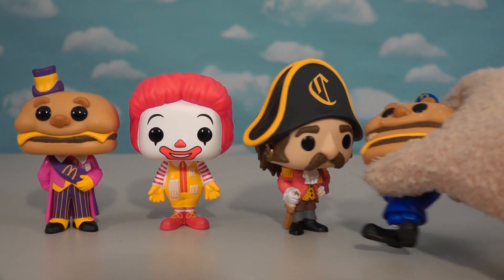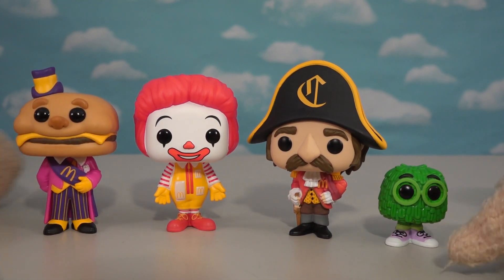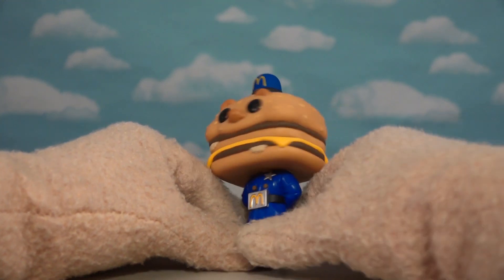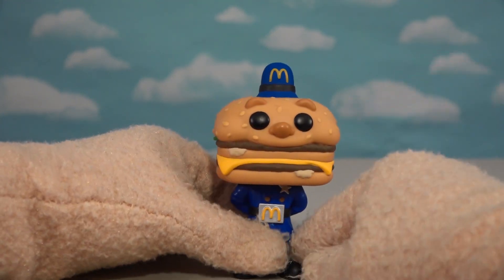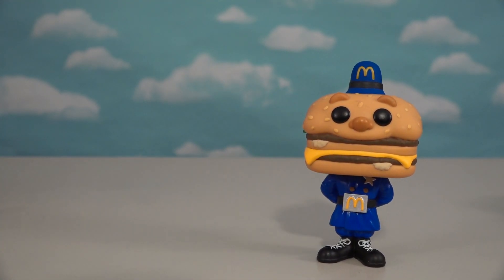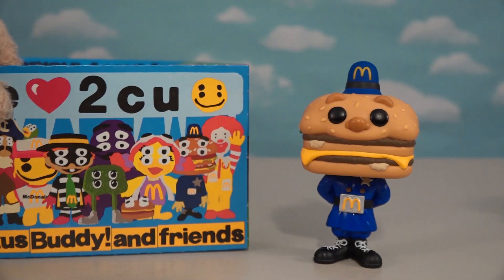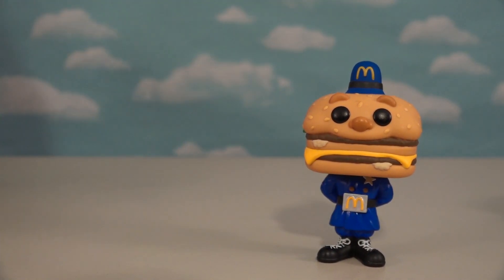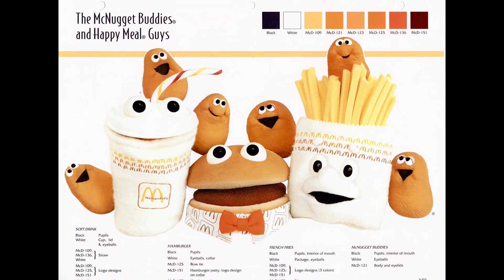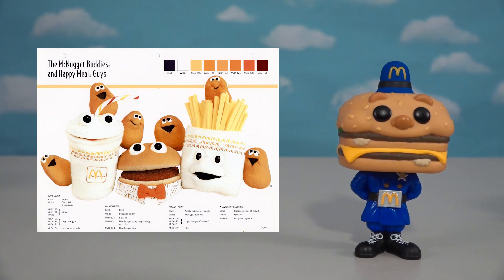If they make a Series 3, you can almost bet that Officer Big Mac will be part of that lineup, since he was one of the first characters to go and people aren't really too familiar with him. There's also that little hamburger guy who could be in Series 3. Back in the 1980s, they also made a Happy Meal gang, which might be part of this lineup too — so it could be Officer Big Mac along with the Happy Meal gang making up Series 3.